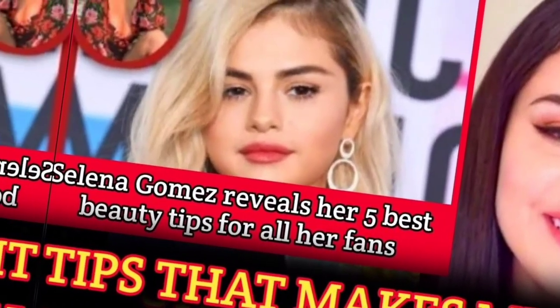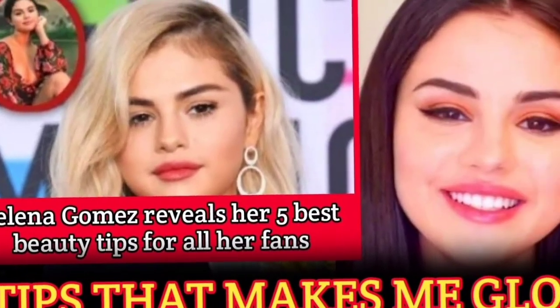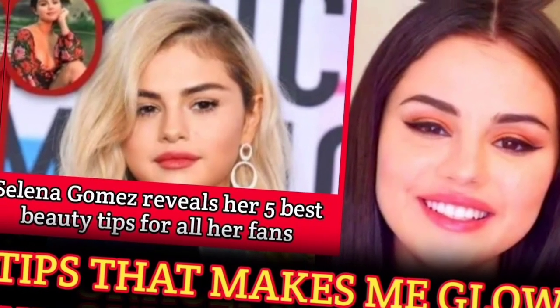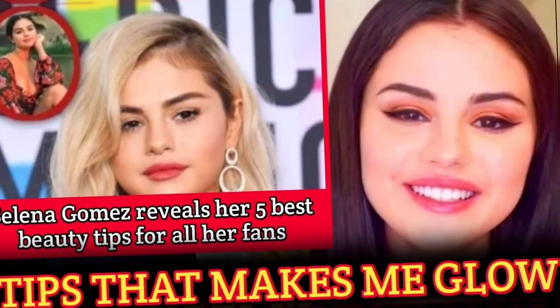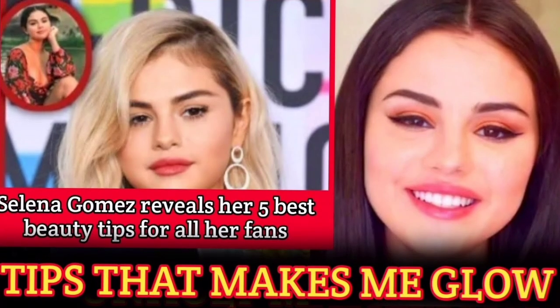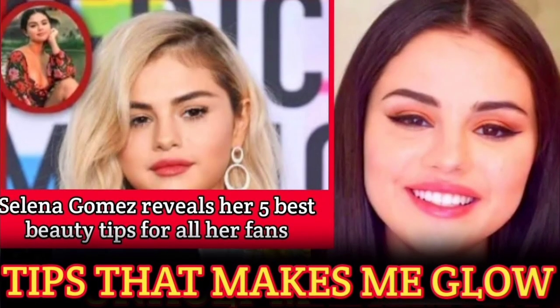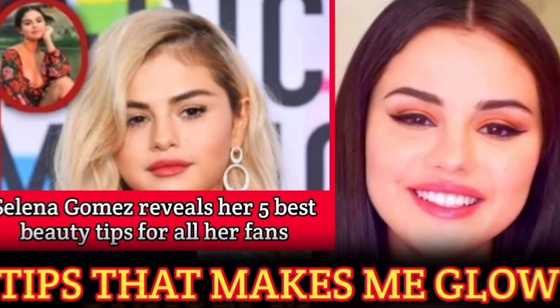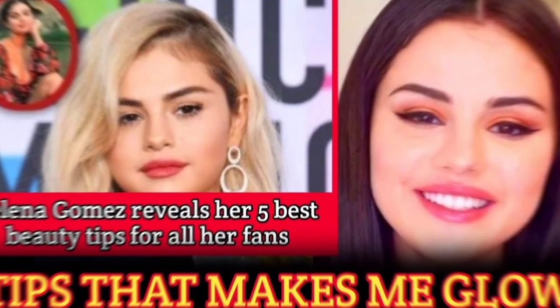Selena is noted for her flawless, glowing complexion, and many of us have wondered about the process and techniques she uses to maintain such stunning skin. We are going to delve deeper into Selena's beauty routine and unpack the key steps she uses.